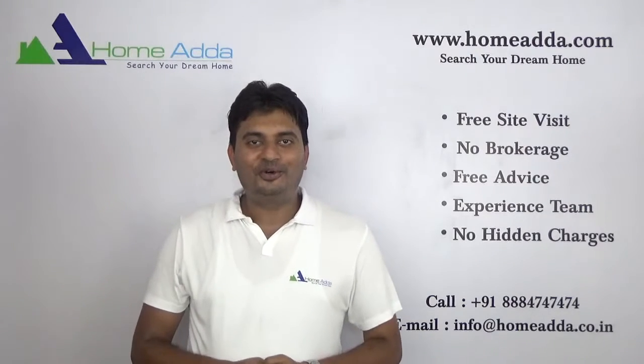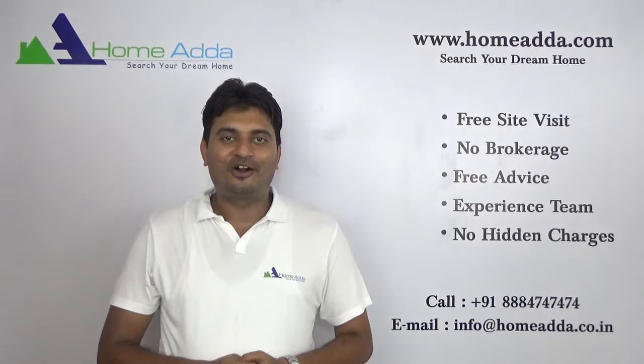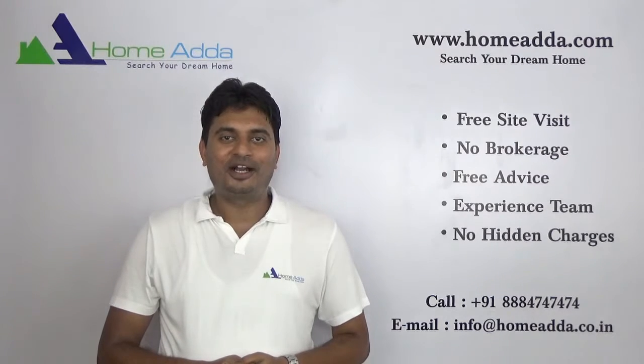Thank you for watching my video. For more videos you can always log on to www.homada.com.